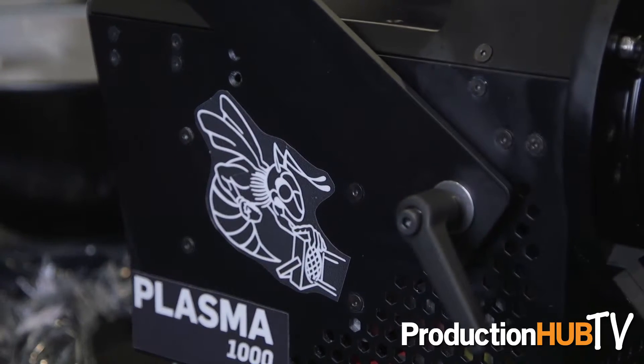Hi, my name is John Miller. I'm the chief product officer and co-founder here at Hive Lighting. Here at NAB 2016, we are very excited to introduce our new Wasp and B1000 models.